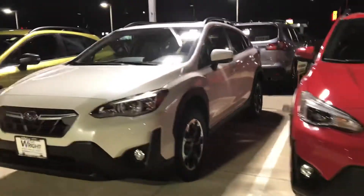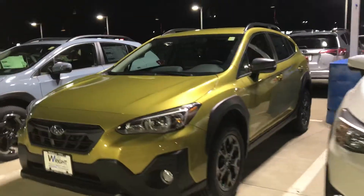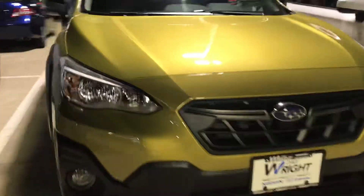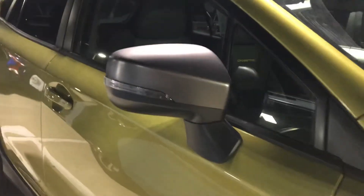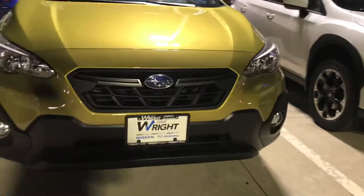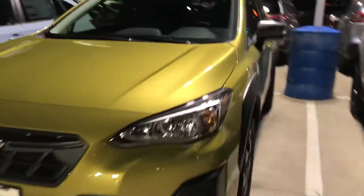We also have some other models here. Awesome new color — we got this plasma yellow pearl, super popular. This is actually going to be the sport model of the Crosstreks. It has the darker colored mirrors that match the rims and the front grill, and the badging all has the distinctive Crosstreks sport look to it.